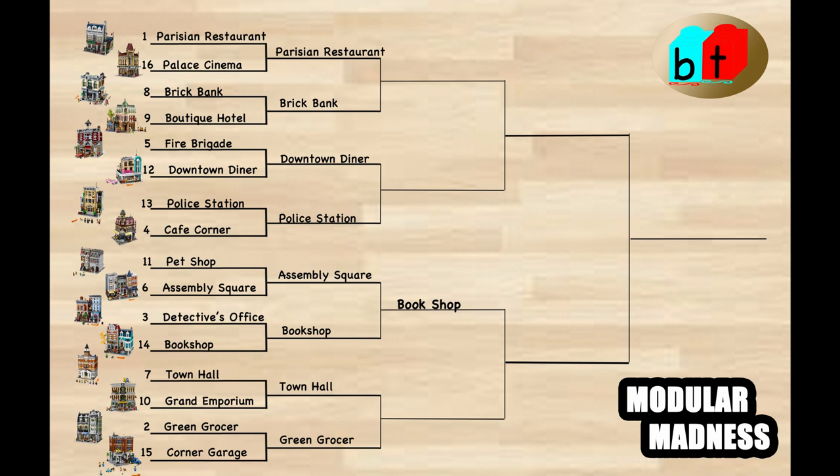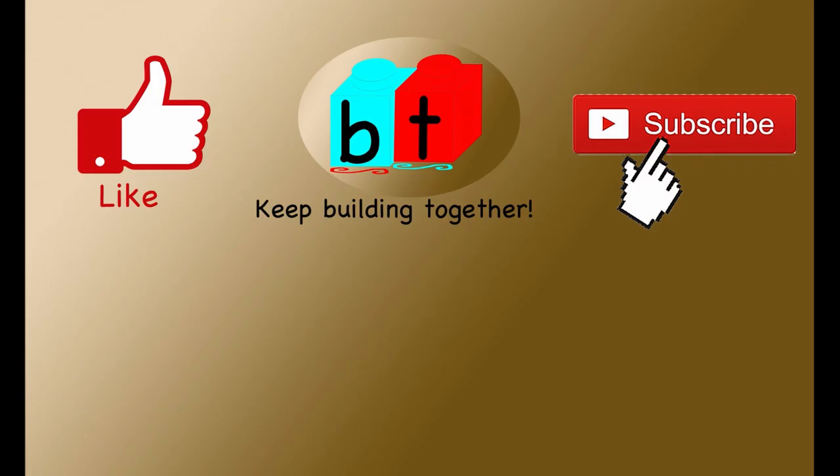Same as Colin — I thought the Assembly Square was just incredible and thought it could go to the end, so I was very surprised, and here we have the Bookshop moving on. All right everyone, stay tuned for the next round, because it's getting exciting. Remember to like, subscribe, ring the bell for notifications, and we'll see you next time for more Modular Madness.